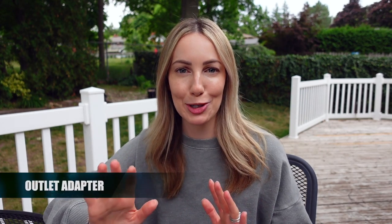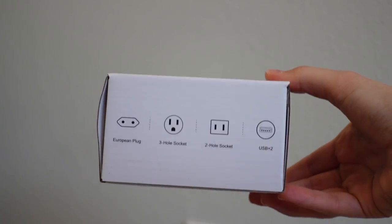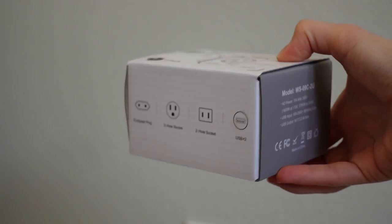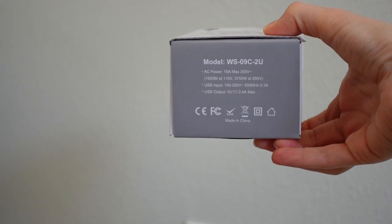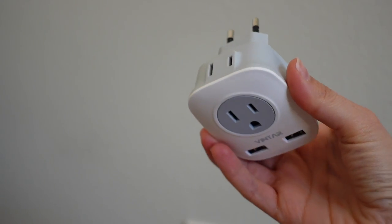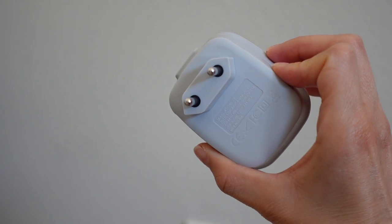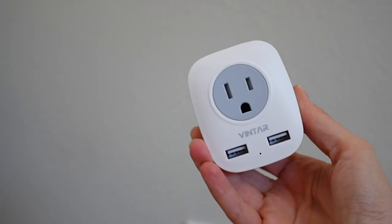First up on the list is one of the most important things you're going to need for international travel: an outlet adapter. There are literally thousands for you to choose from and the one you need is going to depend on the location you're traveling to. I've got a few different adapters including this Vintar one for European outlets — it actually comes in a two or three pack. They are very lightweight for travel and what I like most is that they come with two standard North American outlets and two USB ports.